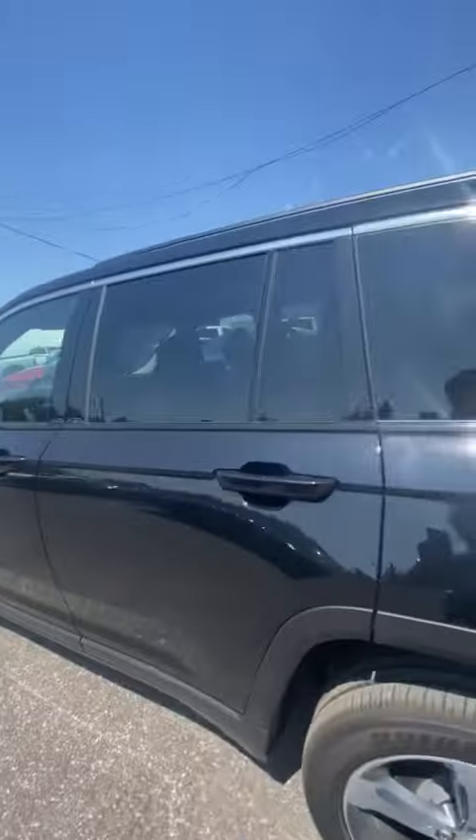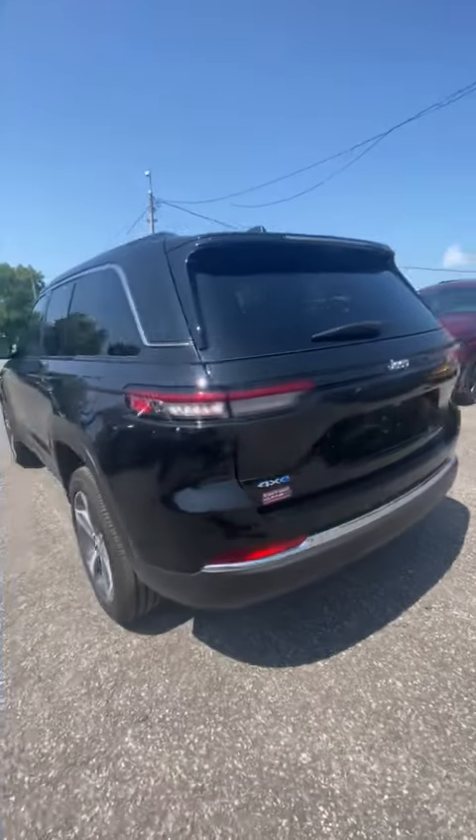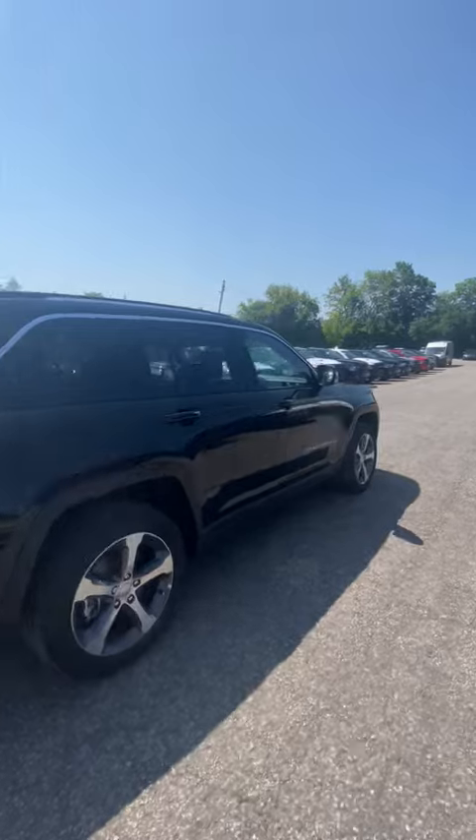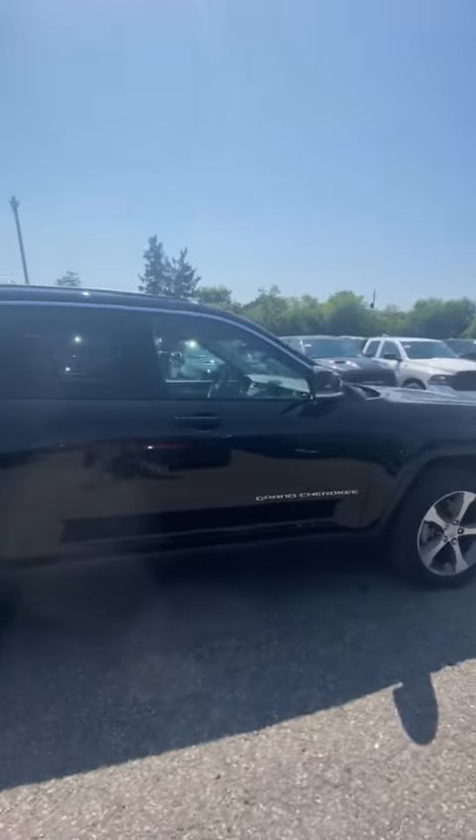This vehicle has a bunch of promotions — promotional interest rates and promotional pricing. If you want to know more, we're here at 900 Saint Laurent Boulevard. Hope to see you soon, bye!